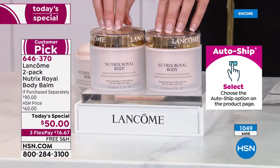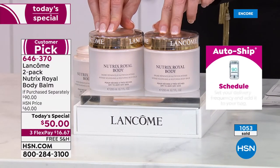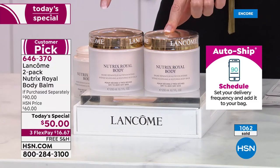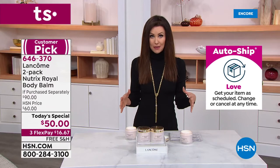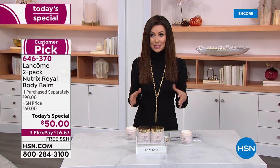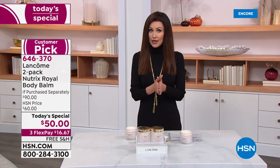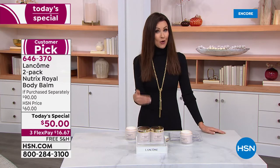$45 and $45 — so we're talking $90 for $50 today. You're saving $40 off if you were to purchase them separately. It's like buying one for $45 and getting the next one for just $5. You can spread that out over interest-free payments — $16.67 on any credit card, even your PayPal or debit card. So many of you who already know the secret handshake are already stocking up.